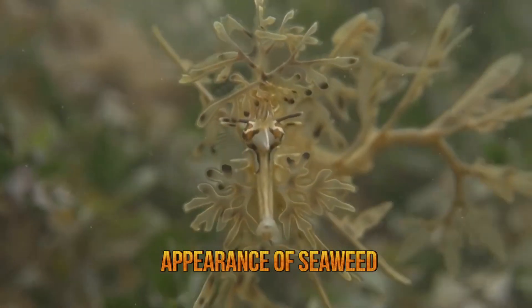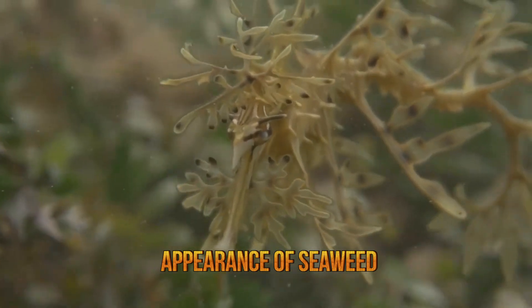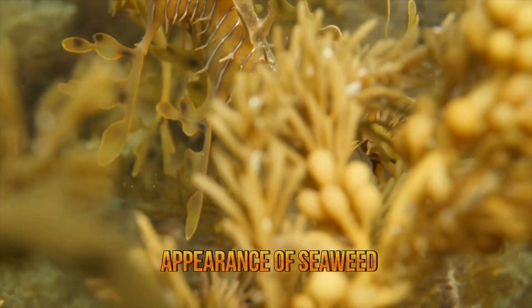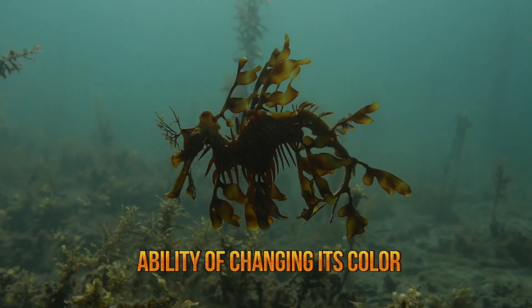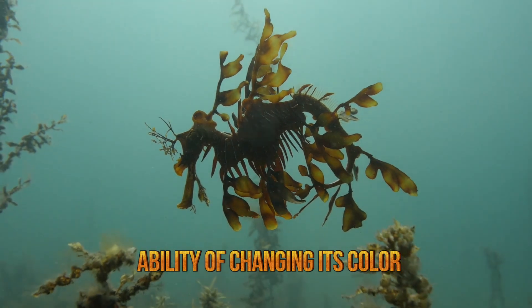Through its movements, the leafy sea dragon is capable of maintaining the camouflage while it is swimming as well. It moves through the water in a way that creates an illusion of a floating piece of seaweed. The leafy sea dragon also has the ability of changing its colors so that it can blend in. Diet, location, age, and stress level are all factors that typically influence this ability.